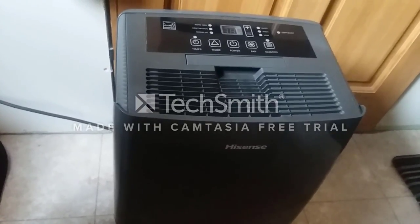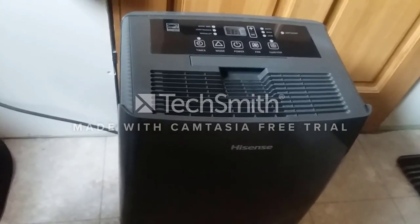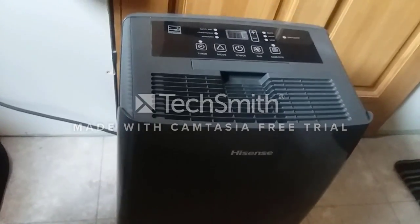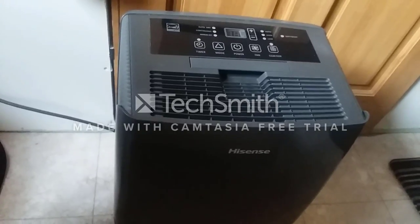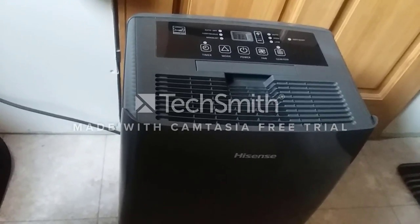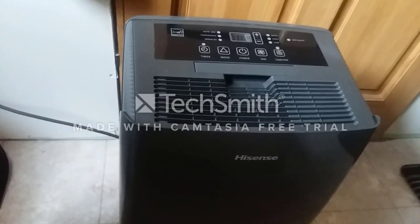Can you use this during an SHTF or life-changing event where the power grid is down? Well, that depends on whether you have solar or not. This specific dehumidifier uses about 600 watts of power, and it takes about two to three hours to draw about two gallons of water out of the air.